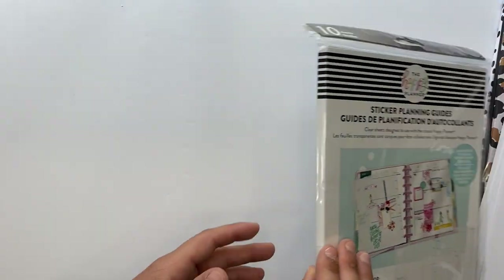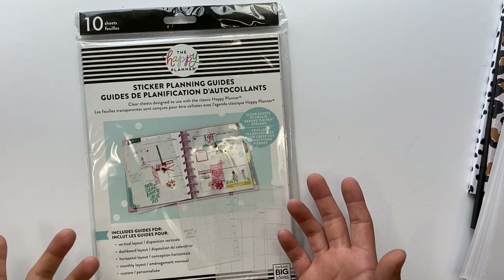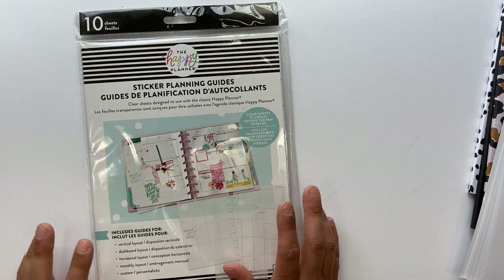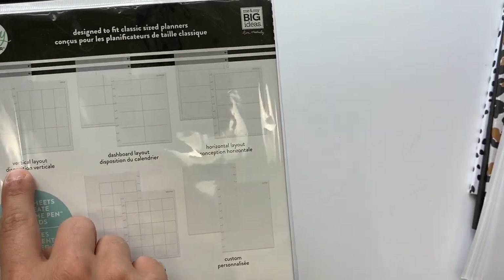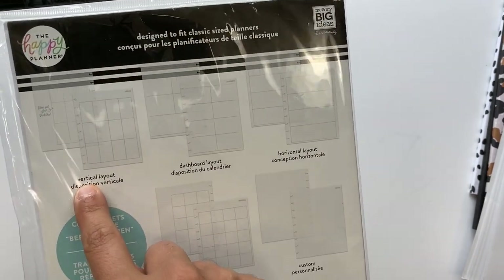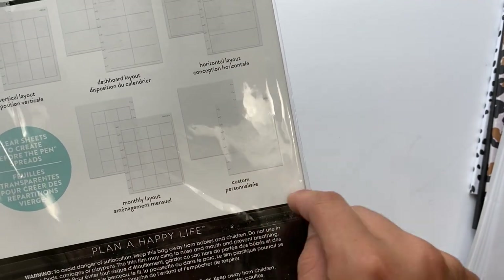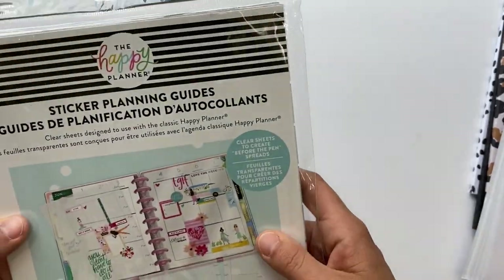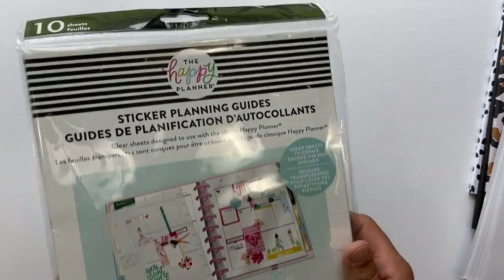Then I got these sticker planning guides. I really wanted to try these — I thought they were a really good idea. These have been out for a while, it's not anything new, I just never did get them. It comes with the vertical layout, the dashboard layout, horizontal layout, the monthly, and then these ones are kind of blank — it says 'custom.' They're just clear sheets that you can put your stickers on first before you put them into your planner.